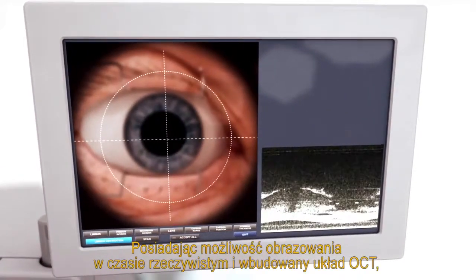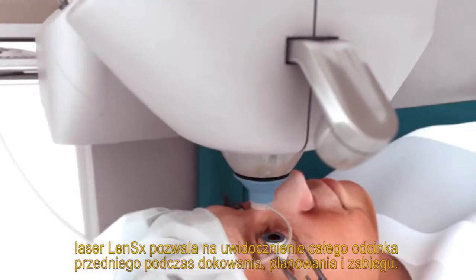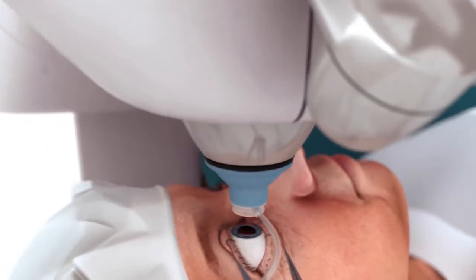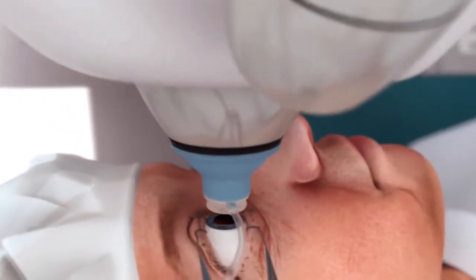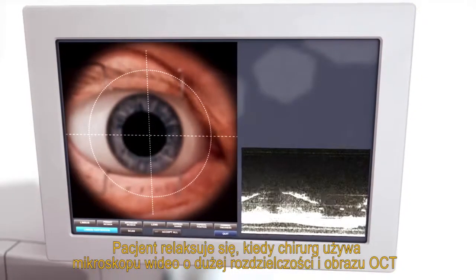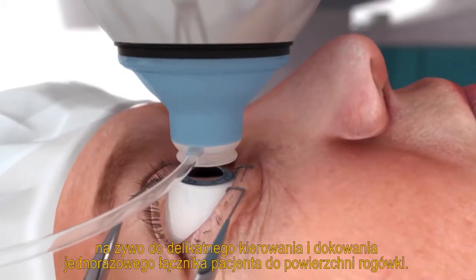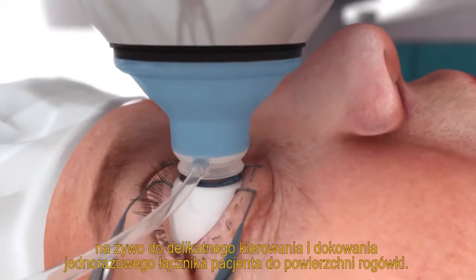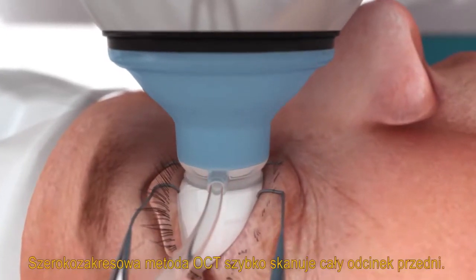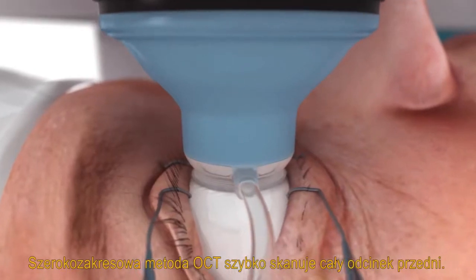Featuring real-time imaging and integrated OCT, the LensX laser allows for visualization of the entire anterior segment during docking, planning, and procedure. The patient relaxes as the surgeon utilizes the high-resolution video microscope and live OCT image to gently guide and dock the disposable patient interface to the corneal surface. The large-range OCT rapidly scans the entire anterior segment.